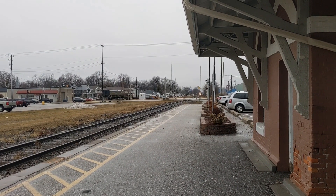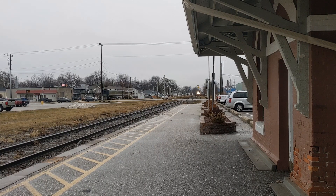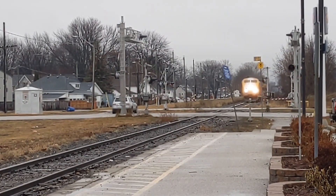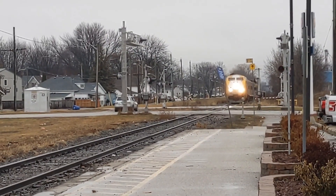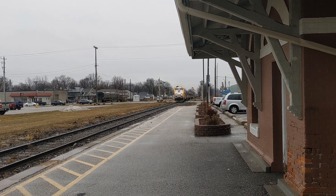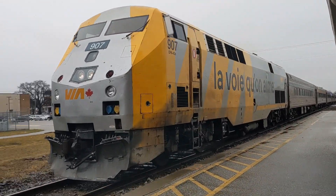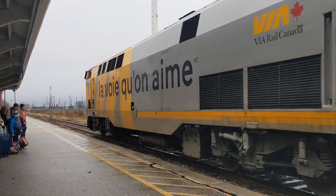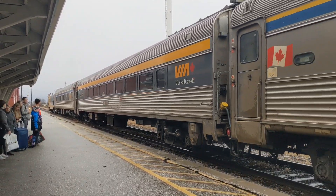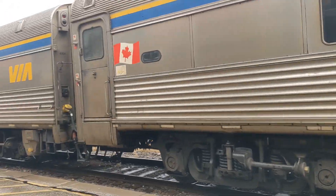VS73 is just arriving at the station now. We have a P-42 unit leading — let's see what number it is. Got 907 leading. There are six cars on this train.